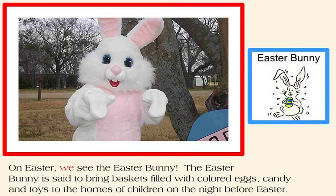On Easter, we see the Easter bunny. The Easter bunny is said to bring baskets filled with colored eggs, candy, and toys to the homes of children on the night before Easter.